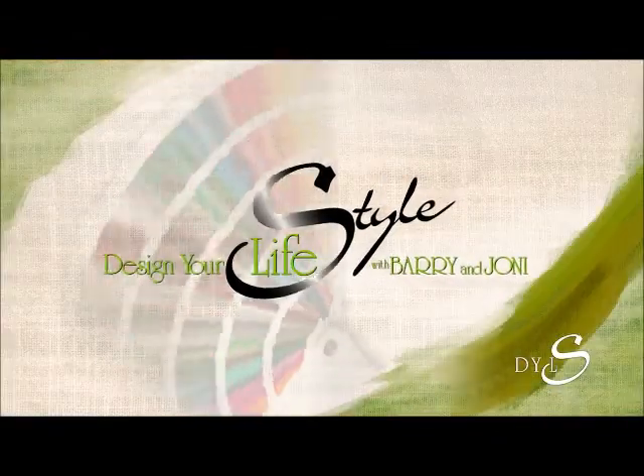Happy holidays, everyone. Happy shopping. We'll see you next time on Design Your Life — Style with Barry and Tony.